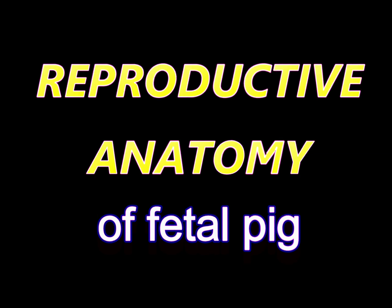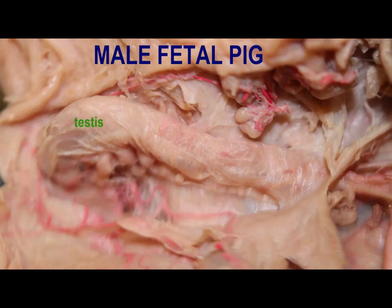Although the reproductive system of fetal pigs is not as developed as it will be, one can still observe most of the structures.